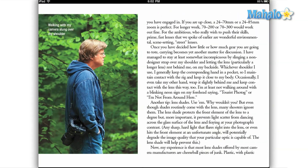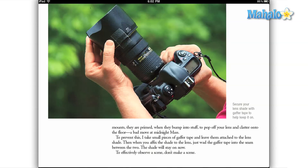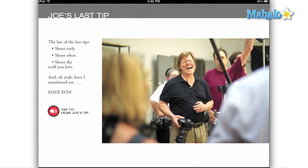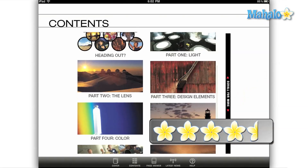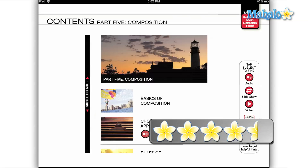I recommend this guide to anyone who has a love of photography or wants to learn more about it. Joe McNally has a long and distinguished career of inspiring work, and beyond that, he's a really nice guy who's excited about photography. I give The Life Guide to Digital Photography a 4.5 out of 5.